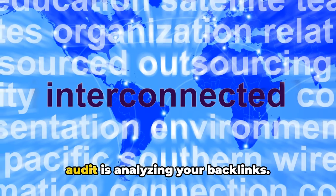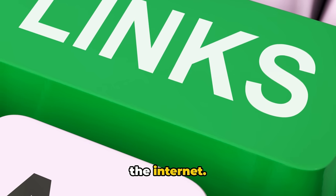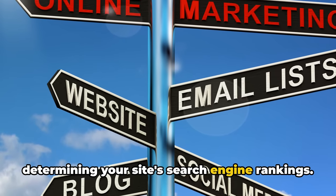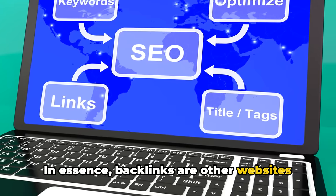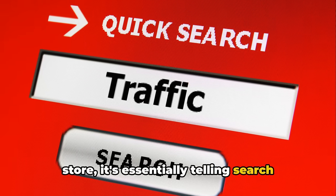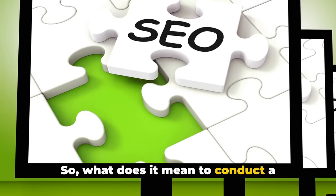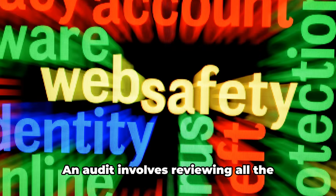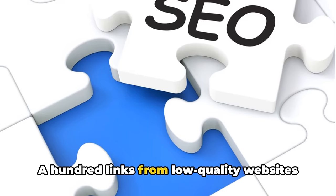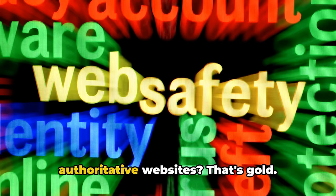Another crucial component of your SEO audit is analyzing your backlinks. Think of backlinks as the street signs of the internet — they guide search engines to your website and are a key factor in determining your site's search engine rankings. Backlinks are other websites vouching for your content. When a website links to your online store, it's essentially telling search engines, 'Hey, this site has great content and it's worth checking out.' An audit involves reviewing all the websites that link to your store. You're looking for quality over quantity — a hundred links from low-quality websites won't help your rankings, but ten links from high-quality, authoritative websites? That's gold.